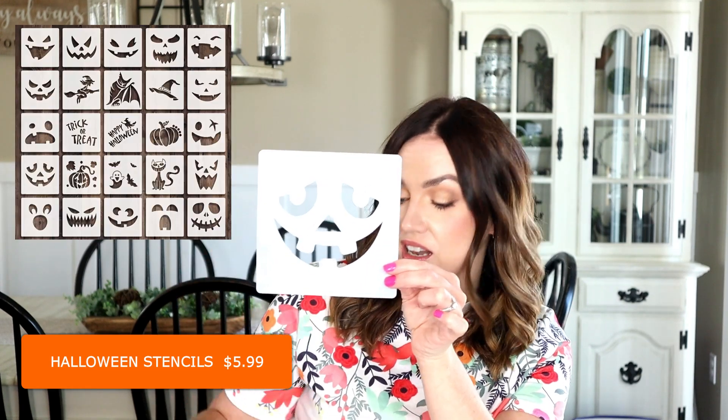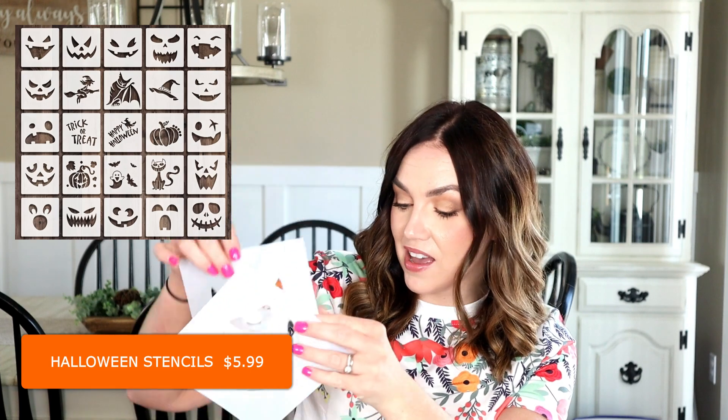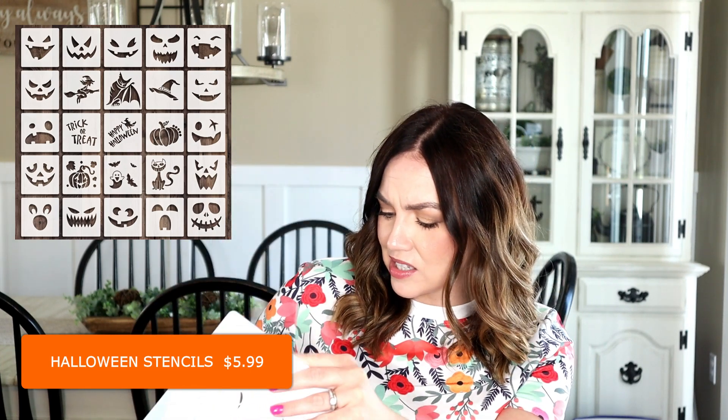A second pack of stencils I got are these Halloween ones. They come in a pack of 25 with different little Halloween faces — pumpkins, a witch's hat, and so many cute little stencils. The quality is really nice and they were super affordable, so I know I'll be using these coming up for the Halloween season.